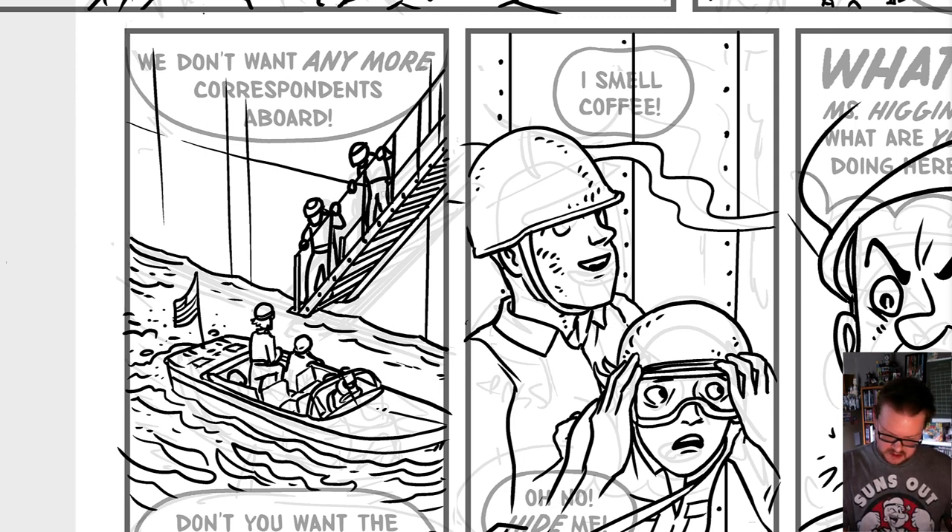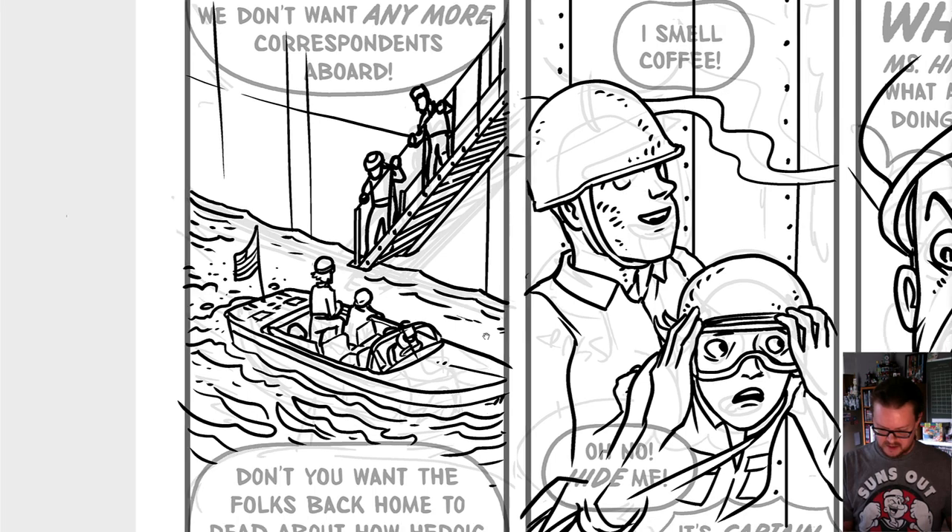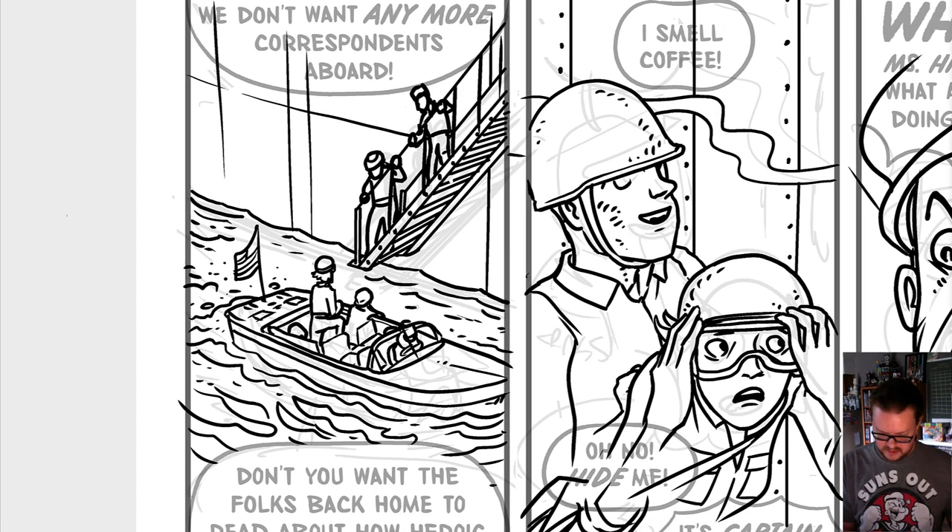When you have reference that completely contradicts what you've drawn, well, you've got to fix it. Now we know how they would have gotten on board. It looks like stairs to me, but I've learned researching it that it's called an accommodation ladder. We've taken a mistake and made it more historically accurate — you guys will read this panel in about 0.9 seconds before moving on to the next one.